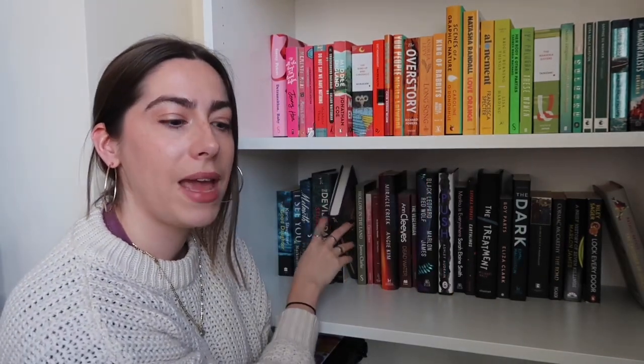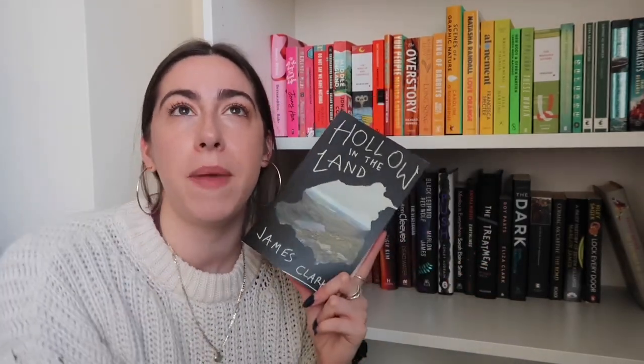I have Nothing Can Hurt You by Nicola Maye Goldberg, which I got for my birthday. I have Hollow in the Land by James Clarke, which is another proof I've had for literally years. It's set in the north of England — he's a northern writer. It kind of makes me think of Reservoir 13 by Jon McGregor in that it's interweaving stories about people in a dead-end Lancashire town. I'm not sure why I haven't picked this up, to be honest. I'd love to hear if anyone's read it because I've never heard anyone talk about it. It's published by Serpent's Tail — it came out April 2020 — and I got it at a proof party in 2019.